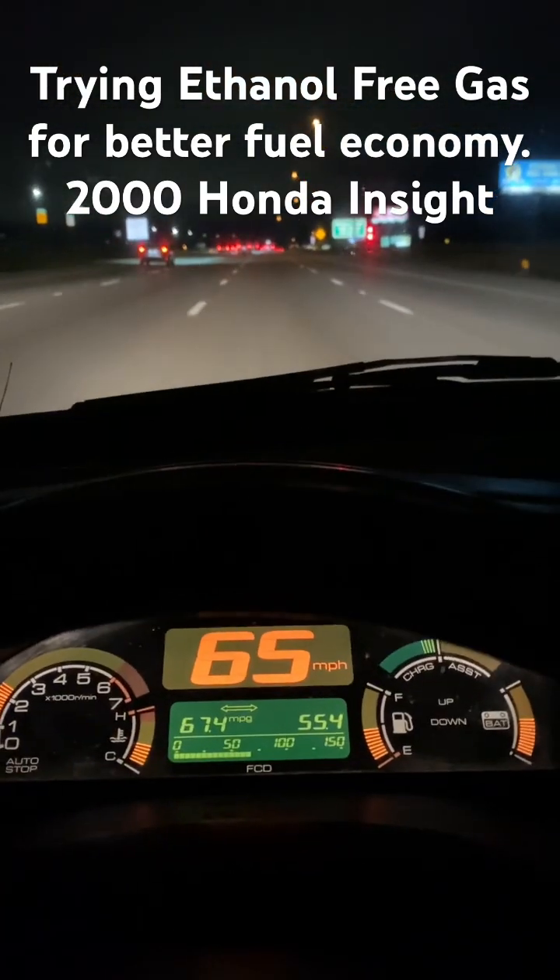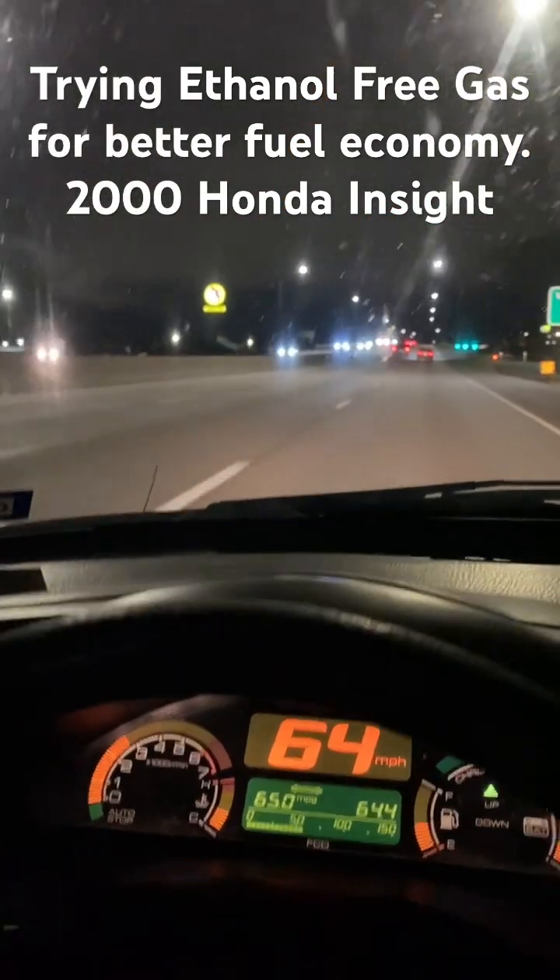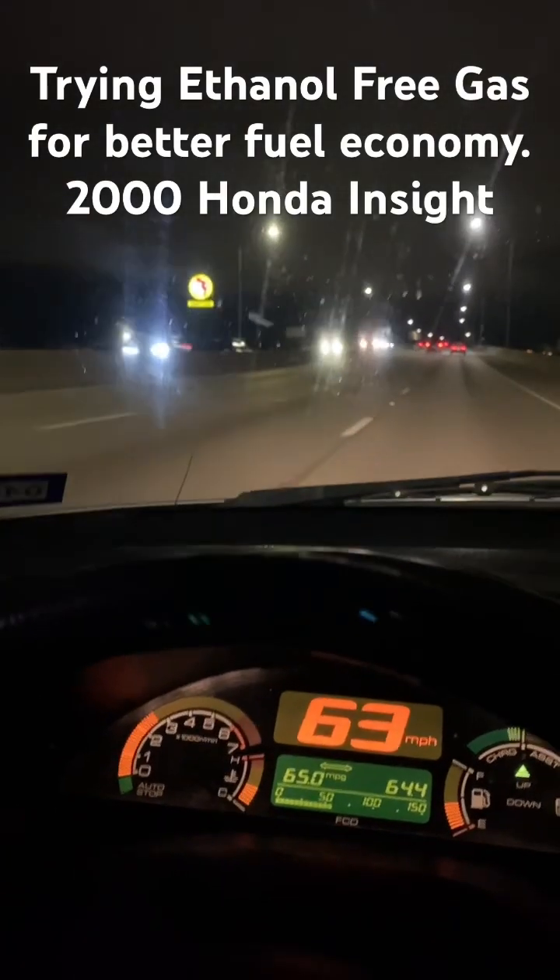I've been driving into a strong headwind and my fuel economy is collapsing. There's the Buc-ee's that I got my ethanol-free gas from.